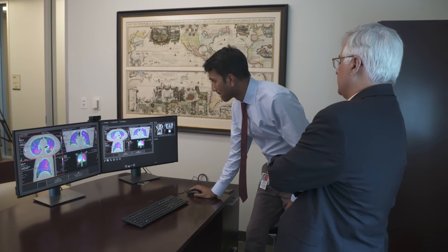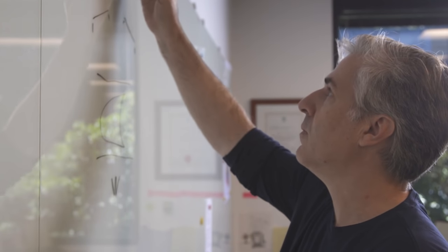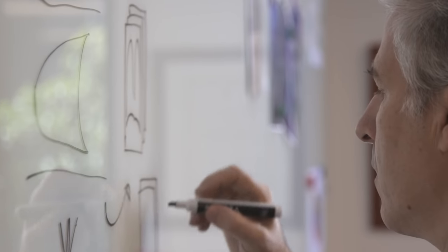Disease states include interstitial lung disease, obstructive lung disease, even cystic fibrosis. It's like a veil has been removed — I'm seeing the lungs properly for the first time. The lung ventilation analysis software quantitatively measures regional lung function for an unprecedented visual insight into the condition of a patient's respiratory health.